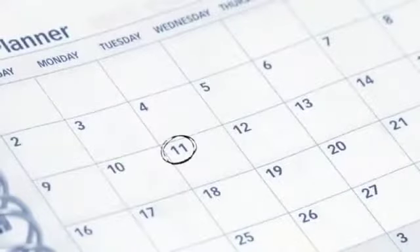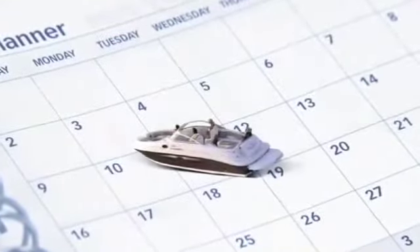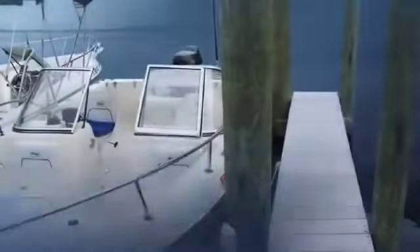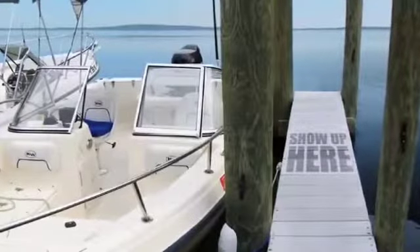Let's do an example. Let's say you want to try out your new membership. Choose the day you want to go out and the boat you're looking for. How about a bow rider on Tuesday? So, what do you do? That Tuesday, you show up at the dock and find your bow rider fueled up and waiting for you. From here, it's up to you.